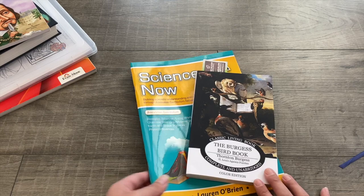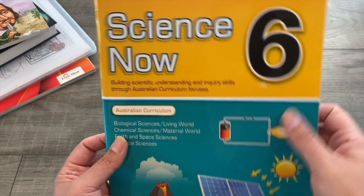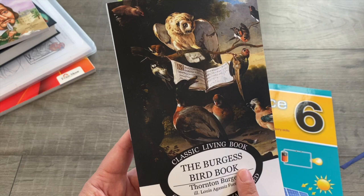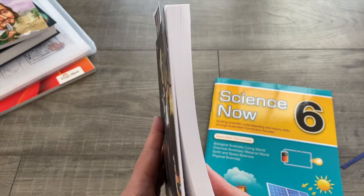For science at home, my son in grade 6 is working through an Australian curriculum-aligned science book so I know he's covering everything he needs for his age group. We're also doing the Burgess Bird Book as a read-aloud — it's a classic living book, very Charlotte Mason style homeschooling. I'll be reading aloud to my children from this, and it will cover science for my younger kids as well.